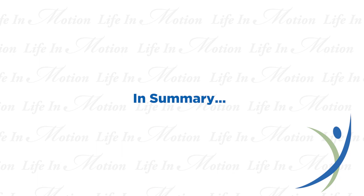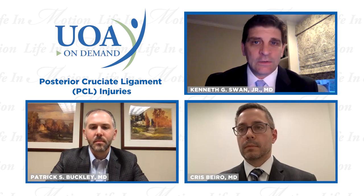In summary, we've discussed PCL injuries in isolation and in combination with other injuries such as multi-ligamentous knee dislocation. We covered mechanisms of injury, treatment options for mild isolated PCL injuries, surgical options for unstable PCL or combined injuries, and rehab and return to play. Thank you to Drs. Buckley and Barrow for their time and wisdom. If you think you have a PCL injury or any other knee ligament or sports medicine condition, we are here to help — look us up at uoanj.com.